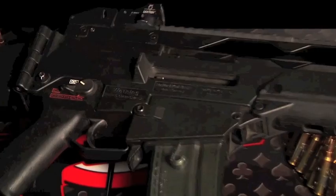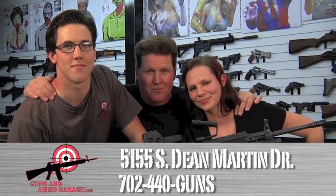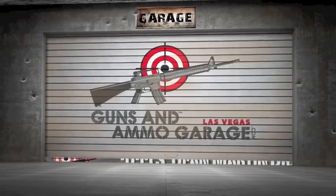Come on down to Guns & Ammo Garage located at 5155 South Dean Martin, right across the freeway from the Luxor Hotel. We make machine guns fun.